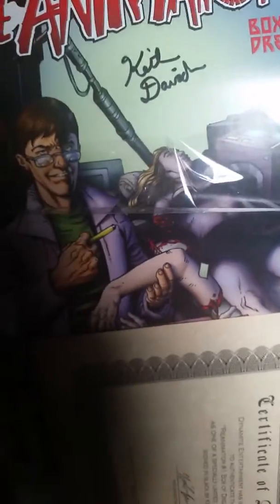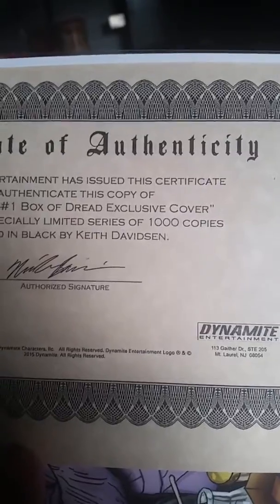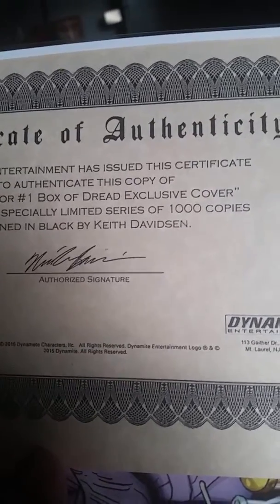A certificate of authenticity from Dynamite Comics — really? A Dynamite issue number one from Re-Animator, and it's got a signature on it. Dynamite Entertainment has issued this certificate to authenticate this copy of Re-Animator number one, Box of Dread exclusive cover, as one of a specially limited series of 1,000 copies signed in black by Keith Davidson. That's awesome. This is definitely a high collector's item right here. Like it!